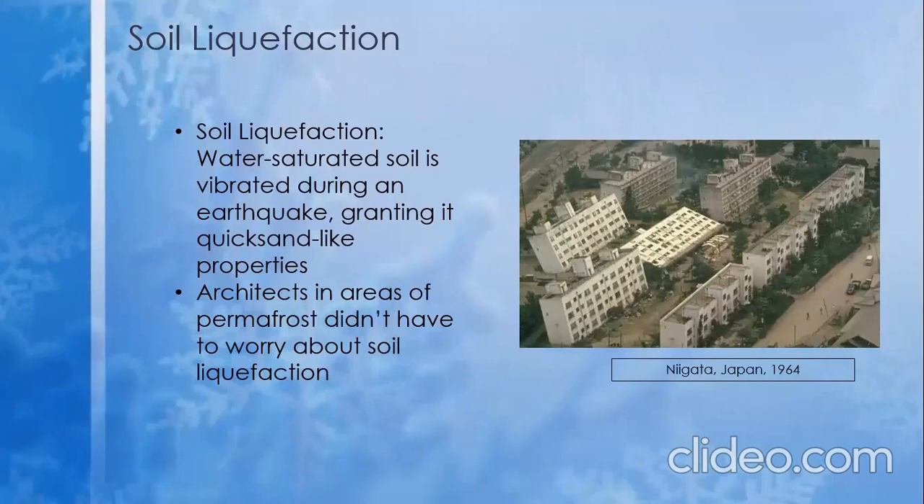Thankfully, since then, foundation methods have evolved to contend with soil liquefaction. Unfortunately, when building in permafrost, soil liquefaction is not accounted for, as the ice is solid and can manage the force of the structures above it.